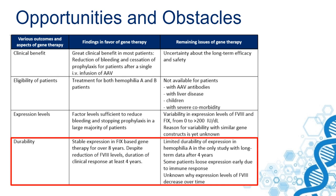One of the problems with this reduction of expression will lead to questions about how long a patient will benefit from this treatment.